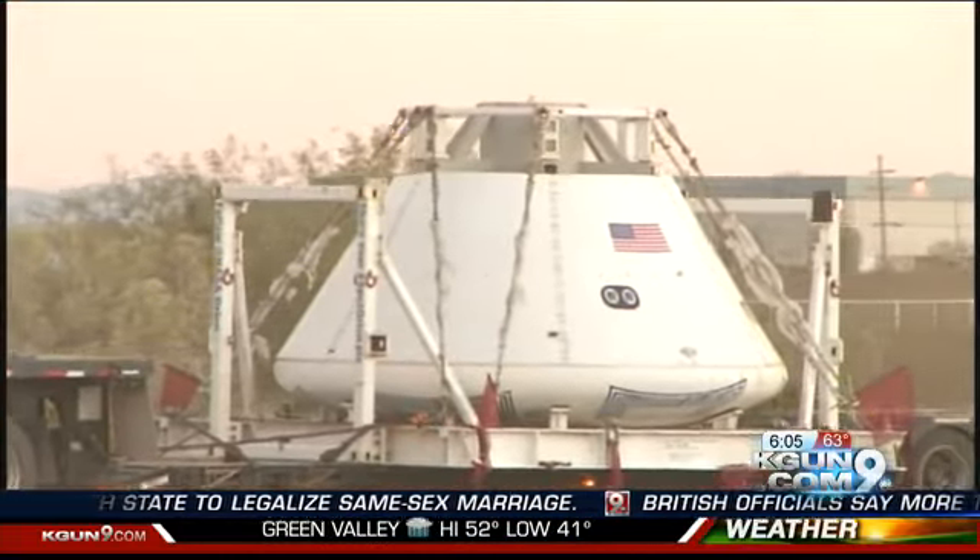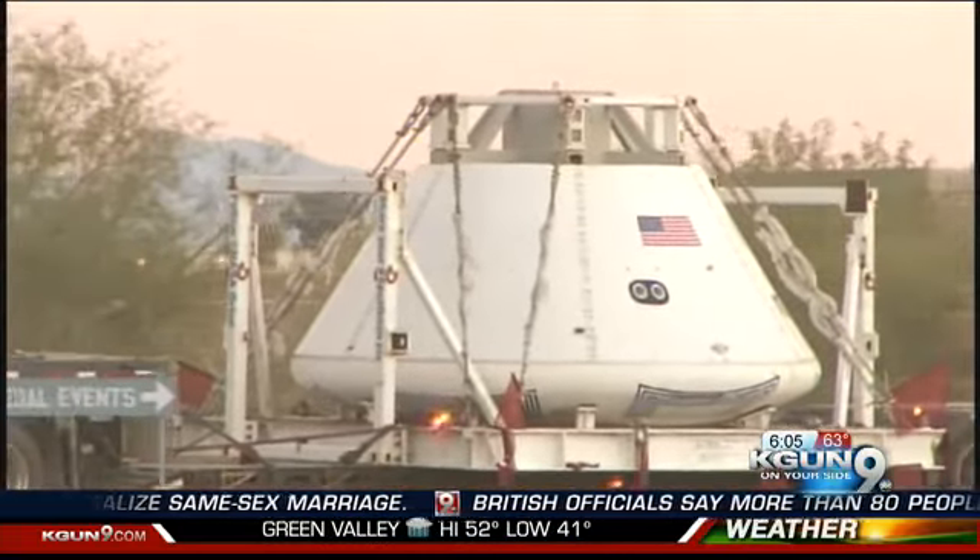It will be here at the Pima Air and Space Museum tomorrow through January 2nd, and you can come by and see the Orion spacecraft for yourself. They're offering a free viewing from 9 a.m. to 11 a.m. tomorrow. Here's the hitch, though — you have to use a secret code, "splashdown," in order to get in. After 11, you do have to pay to see it.